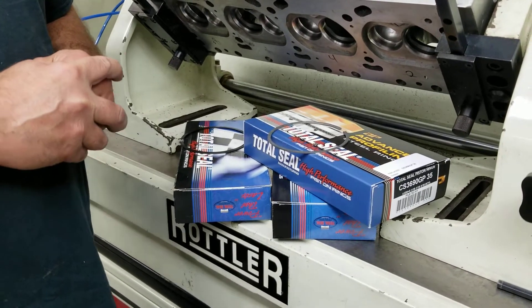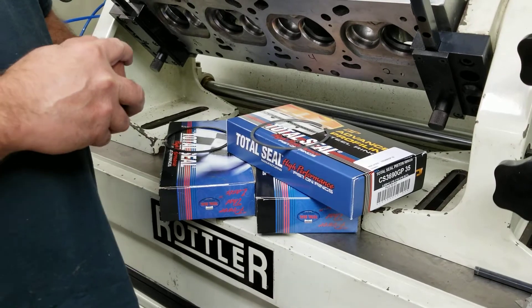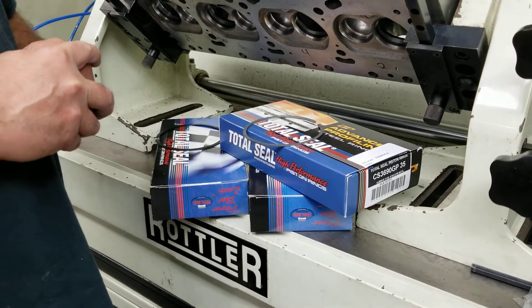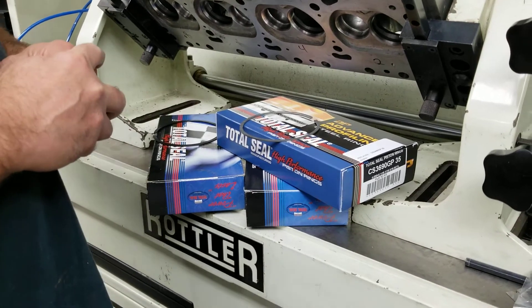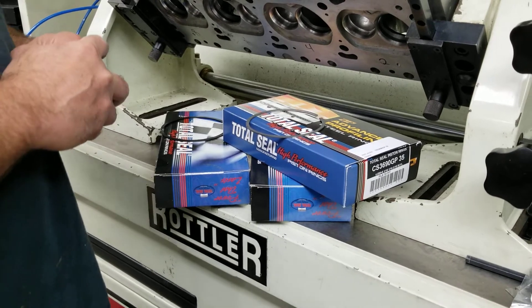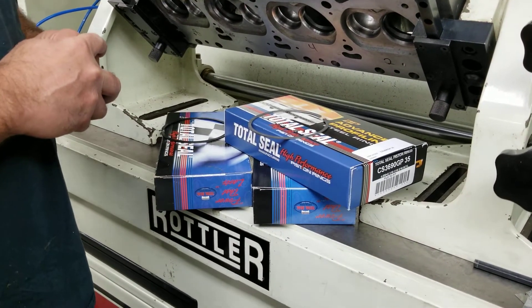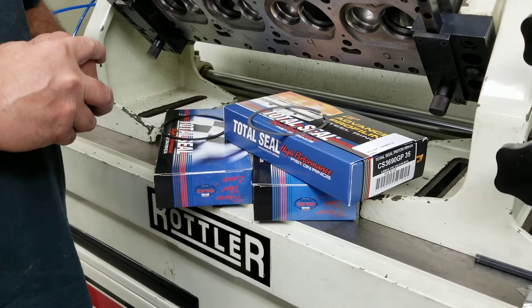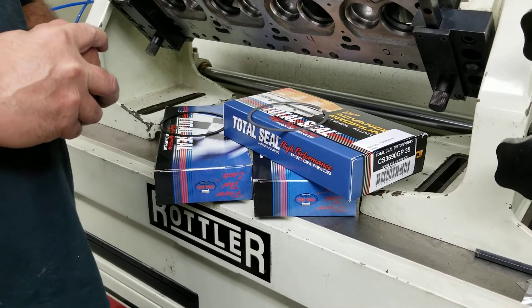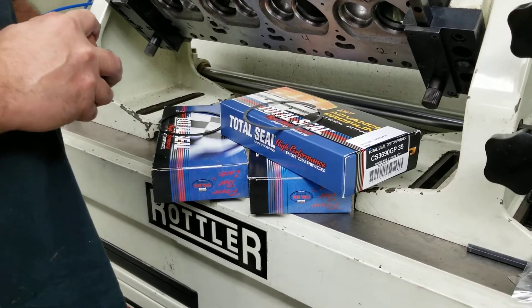I want to talk to you about Total Seal rings. We've been with Total Seal for quite some time — I would have to say it's definitely greater than 20 years. We work closely with them; they're great people and it's a great company. They know what they're doing. It's rare that you can say a manufacturer knows what they're doing. They are pretty cutting edge and do come out with new items every now and then.